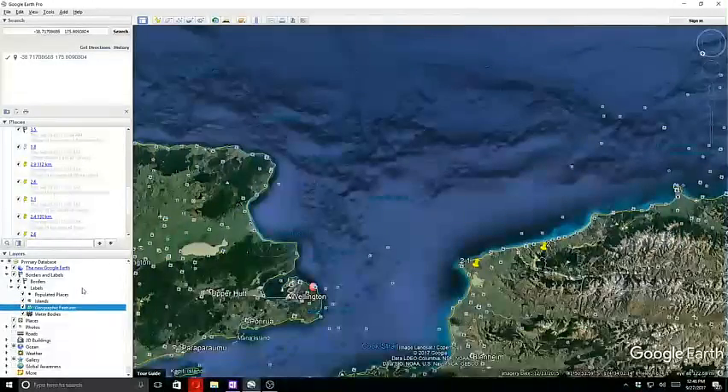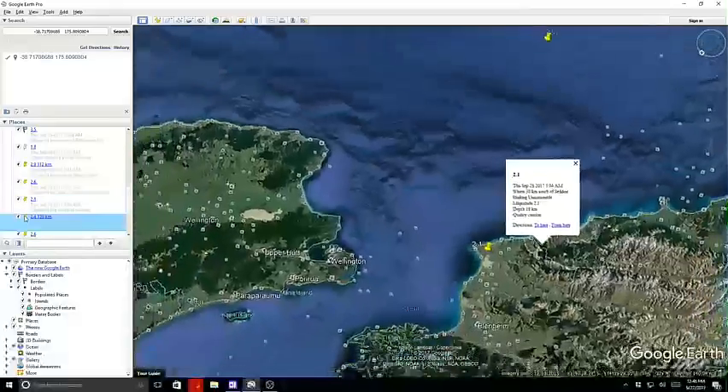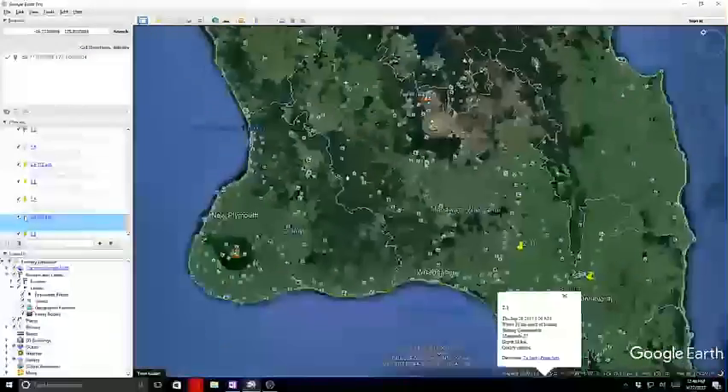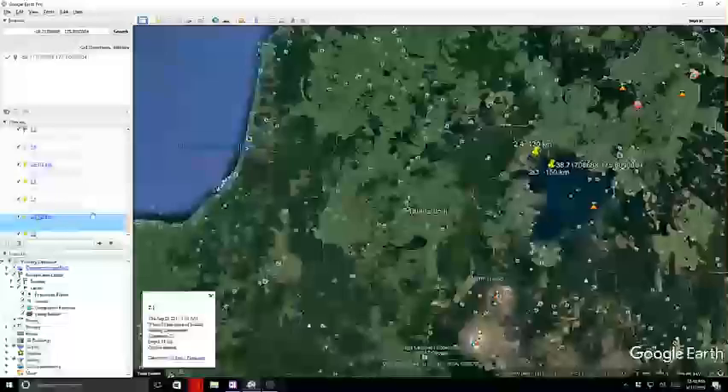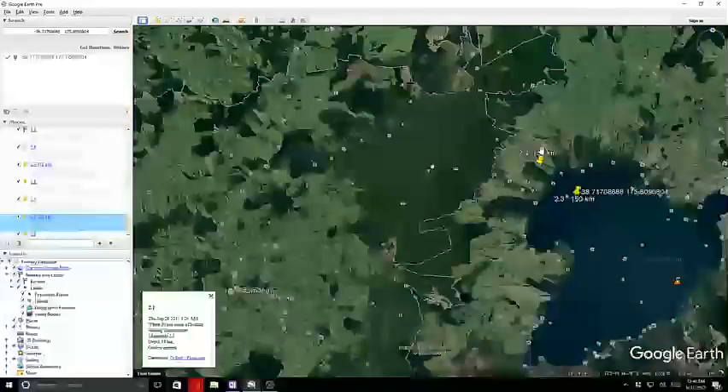The next quake was a 2.4 at 130 kilometers in depth, also back here at Taupo.